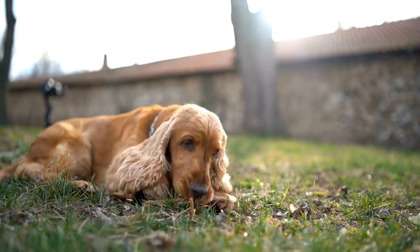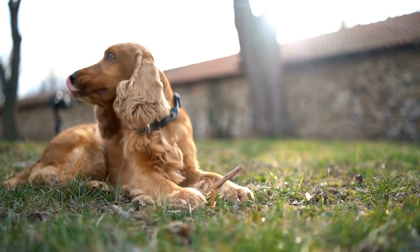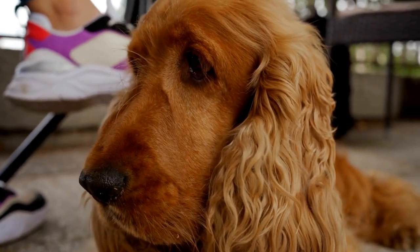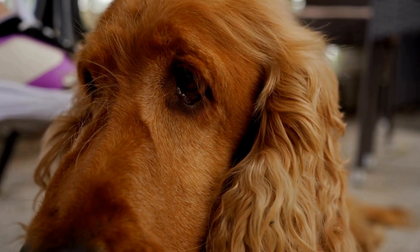It's important to note that crate training should not be used as a long-term solution for leaving your dog alone for extended periods. Dogs thrive on social interaction and stimulation, so it's important to provide them with regular exercise, mental stimulation, and quality time with you.